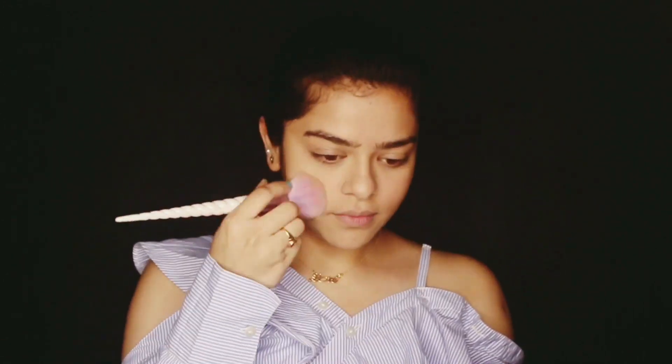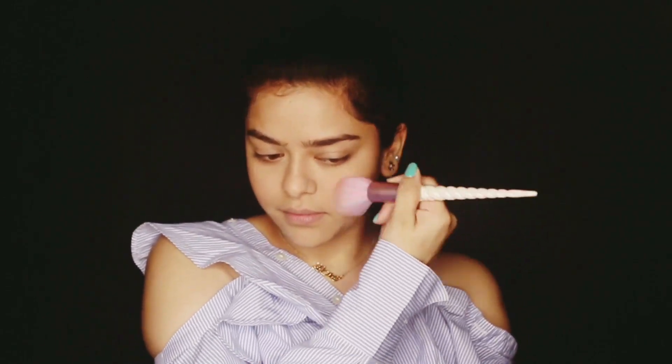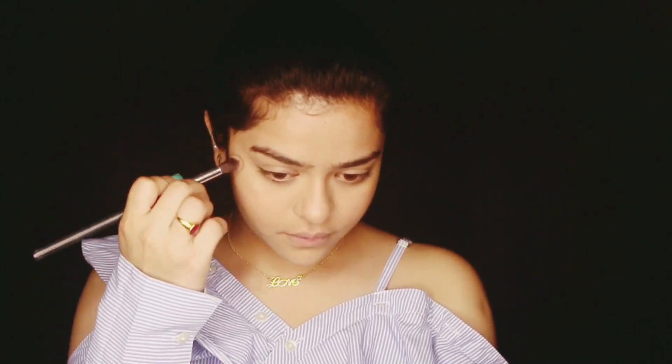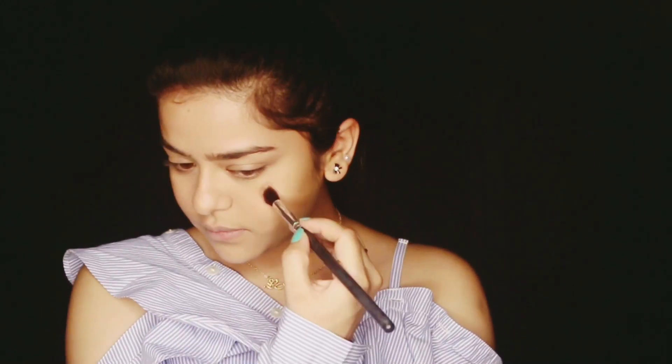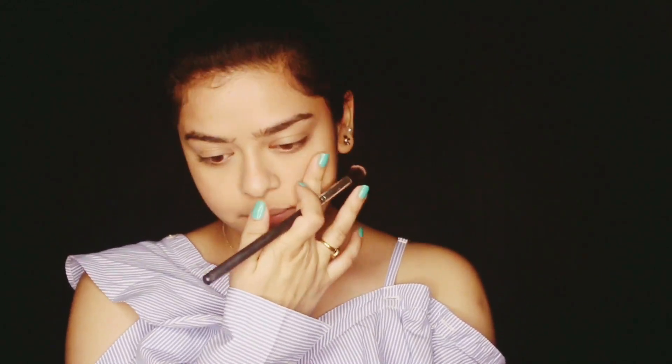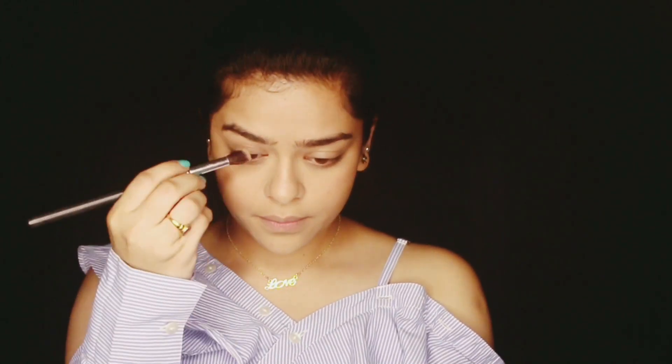I will also be using the highlighter shade — a bit, not too much, because I'm the glow baby and I love highlighters. Applying highlighter is also your choice, so if you want that shine, go for it.